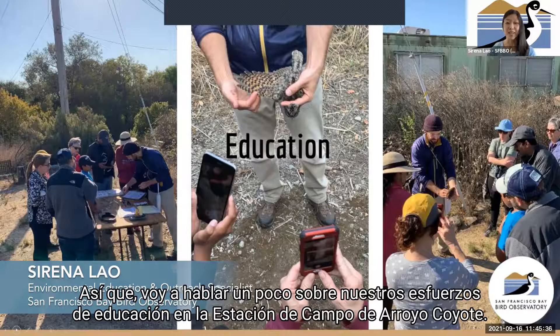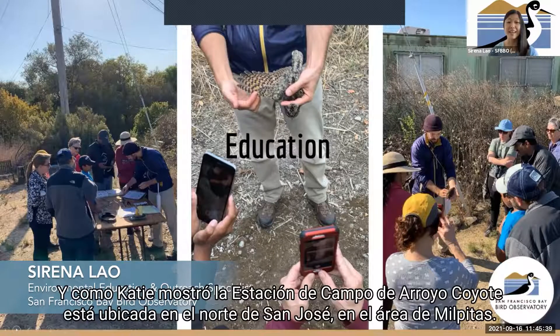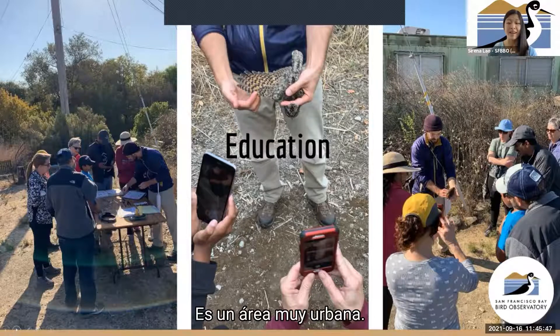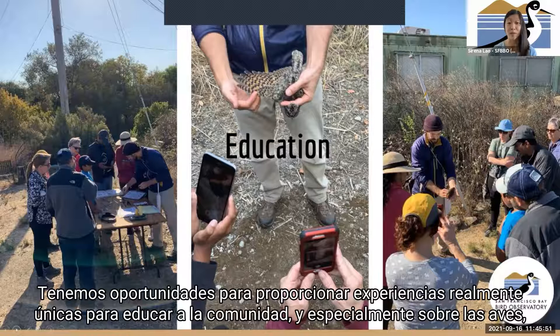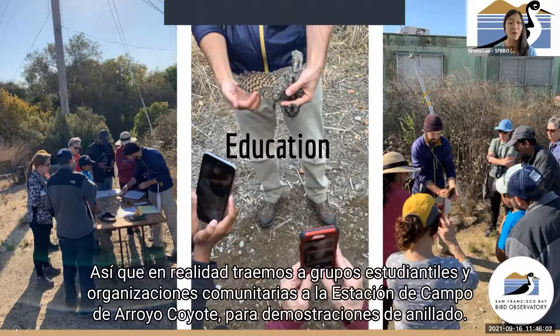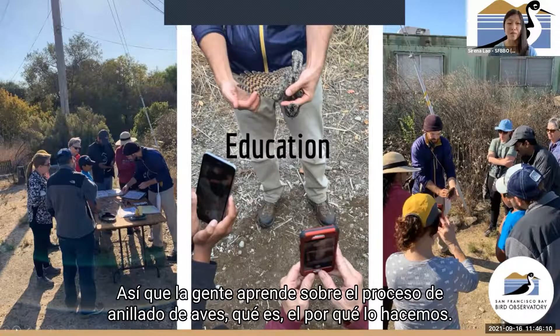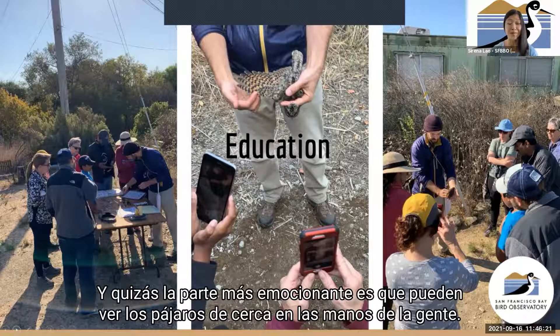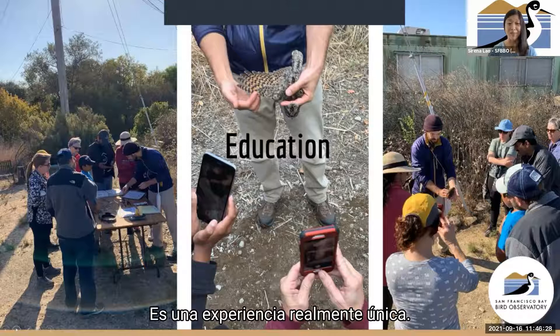I'm going to be talking a little bit about our education efforts at Coyote Creek Field Station. As Katie showed, Coyote Creek Field Station is located in North San Jose, Mopitas area — a very urban area. So we have opportunities to provide really unique experiences to educate the community, and especially youth, about birds, conservation, and careers in biology. We actually bring out student groups and community organizations to Coyote Creek Field Station for banding demonstrations, where people get to learn about the process of bird banding and learn directly from scientists and volunteers. Perhaps the most exciting part is they get to see the birds up close in people's hands.